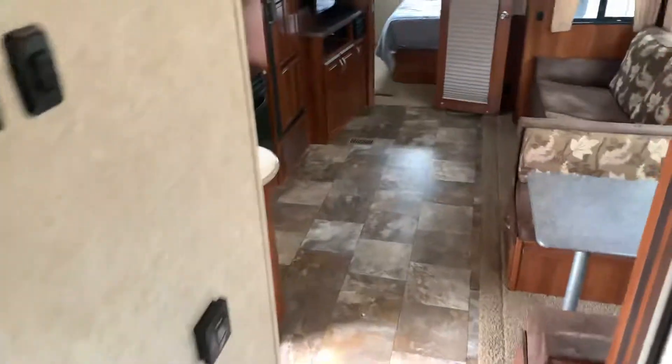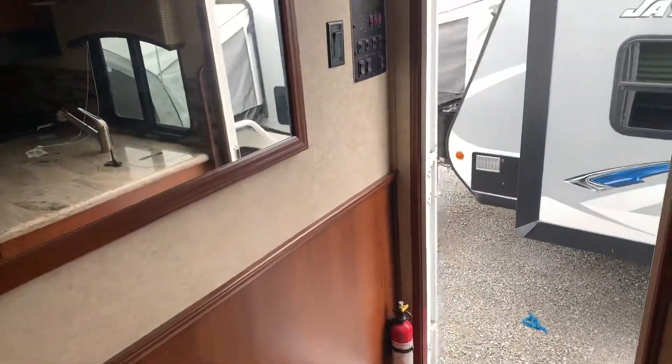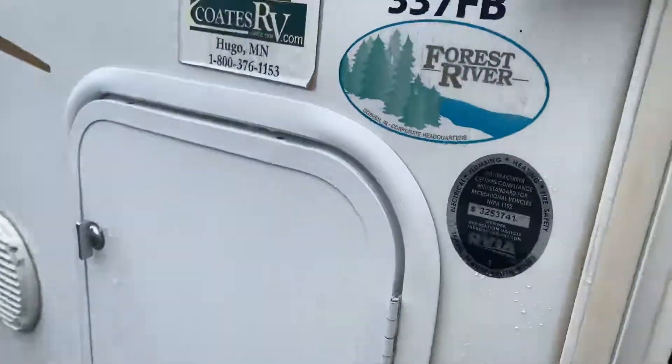Very clean. Let me know if this is something that you might be interested in taking a look at. It's a Wildcat 3375 FB — front bunks.